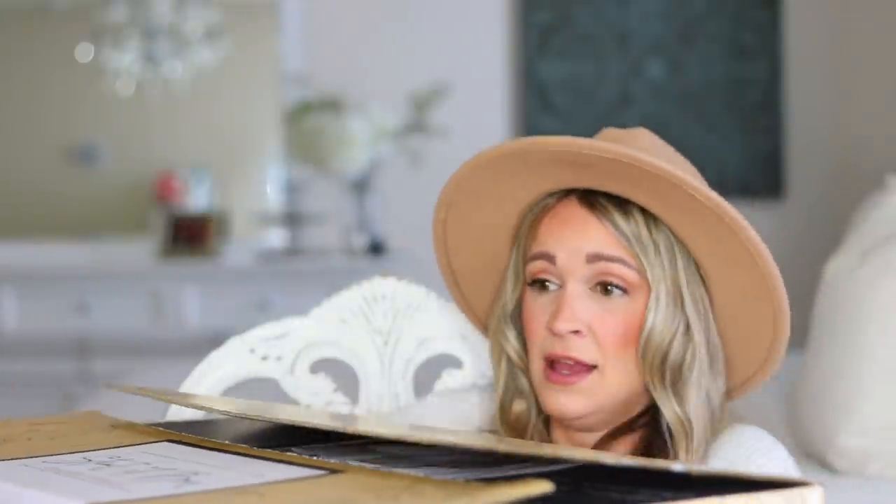I actually have the very first Steal It box right here to share with you guys. This is their summer 2021 box — the first one ever — and I took a little peek and it is so good, like really really good. Now I'm going to try to haul this box up onto my desk because it is so heavy. When this thing showed up at my door I was like oh my gosh. I feel like this thing weighs like 60 pounds. It's super heavy y'all.